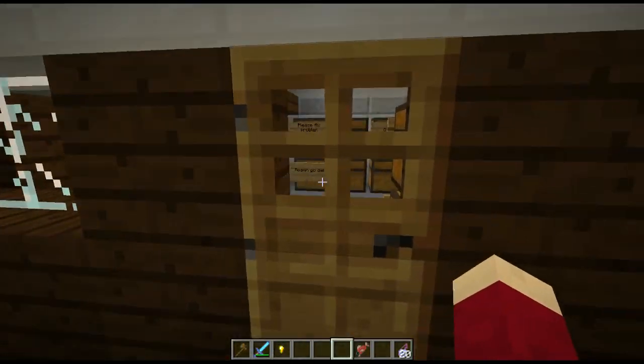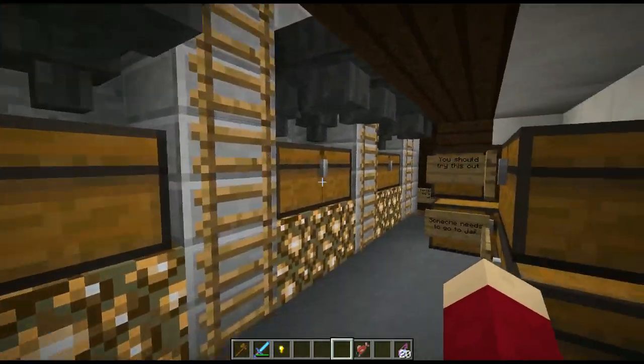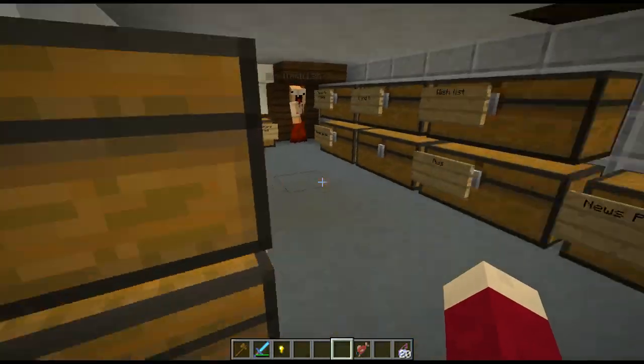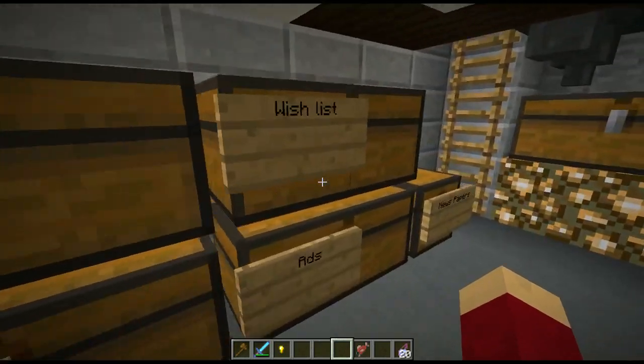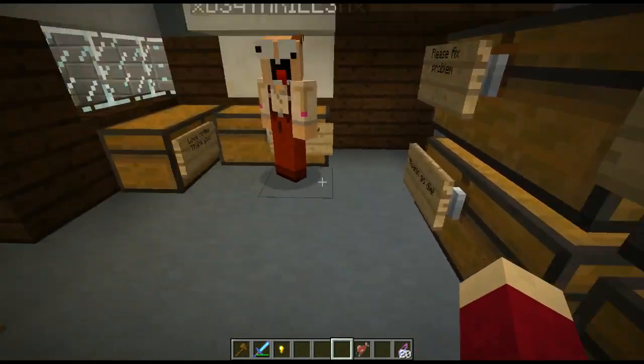Now let's go back - this is sort of a behind-the-scenes where the magic happens. Basically, your mail is going to come down into here and then get sorted into all of these chests. Good news: all the stuff you guys have been sending me - yeah, I've been kind of cherry-picking questions and things like that.